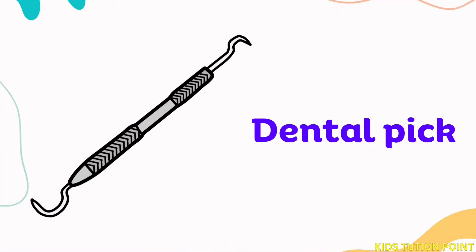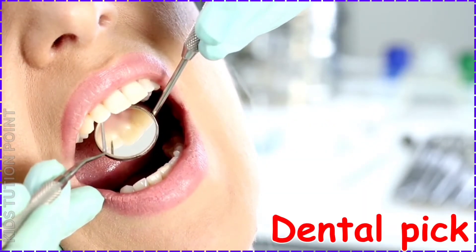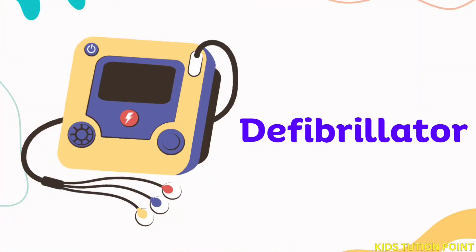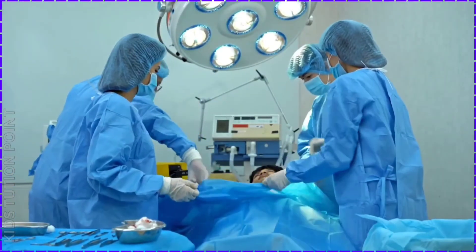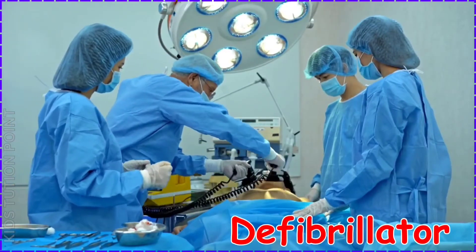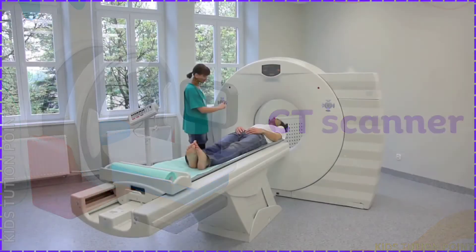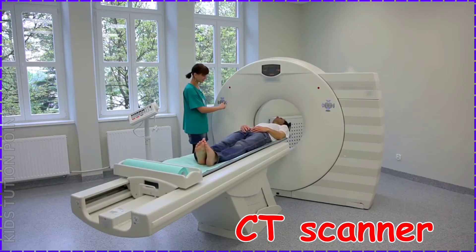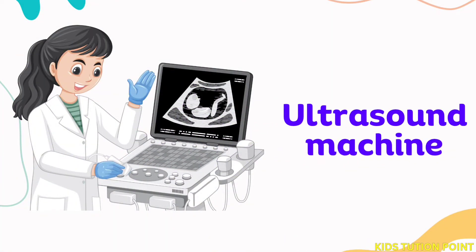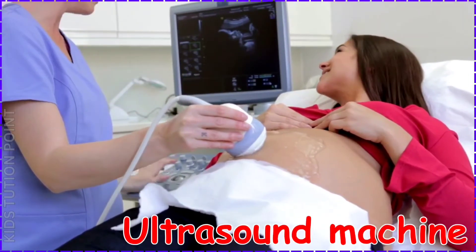Dental Pick. Defibrillator. CT Scanner. Ultrasound Machine.